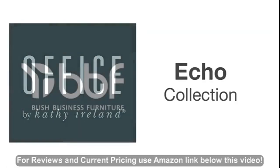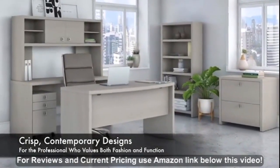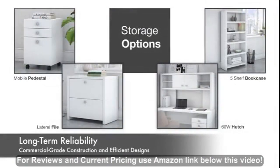From Office by Kathy Ireland and Bush Business Furniture, the Echo Collection offers crisp contemporary designs for the professional who values both fashion and function in their workspace. Choose from multiple desks and storage options that provide long-term reliability with commercial-grade construction and efficient designs.